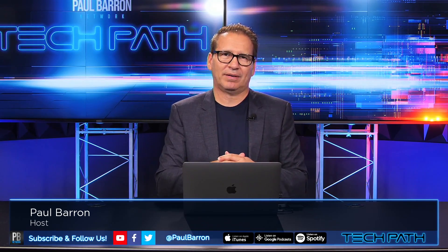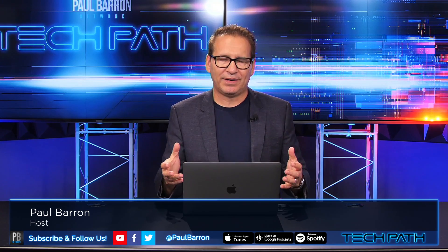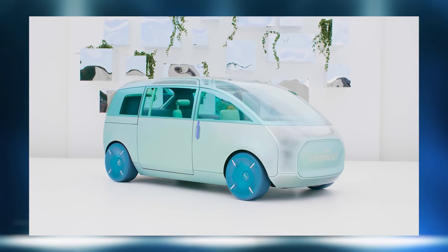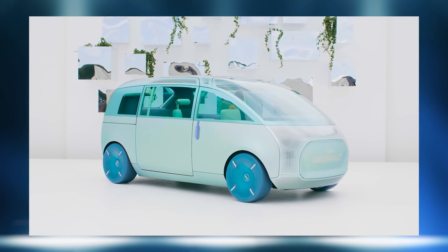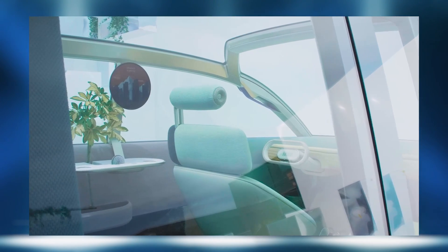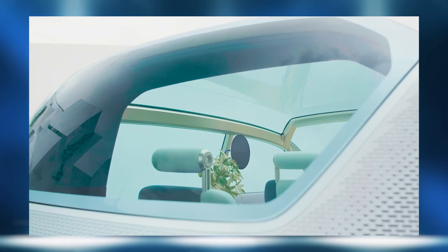My name is Paul Barron. Welcome back to Tech Path. Today we're talking about a product that is an EV called the Mini Vision Urbanaut. This is almost minivan-esque, VW microbus, part Jetsons, and then you spin a little bit of a Tesla into it and package that all up together. You've got the Urbanaut.